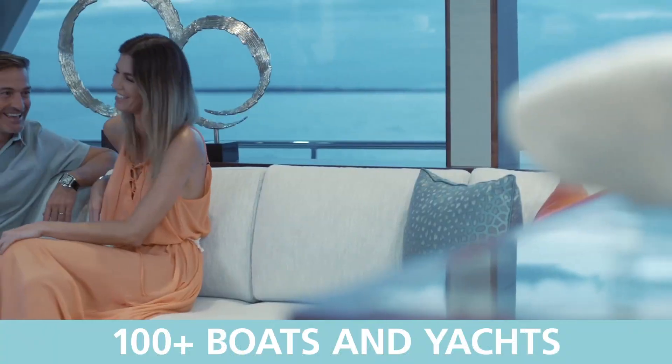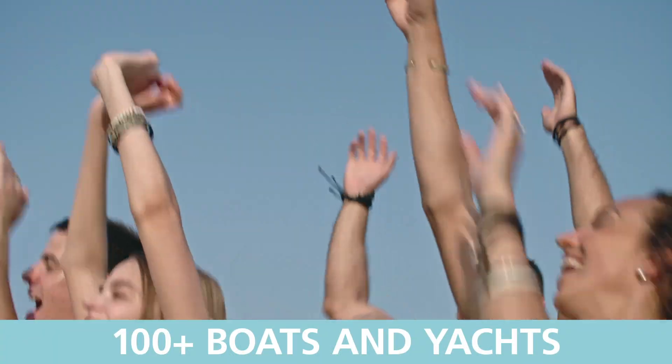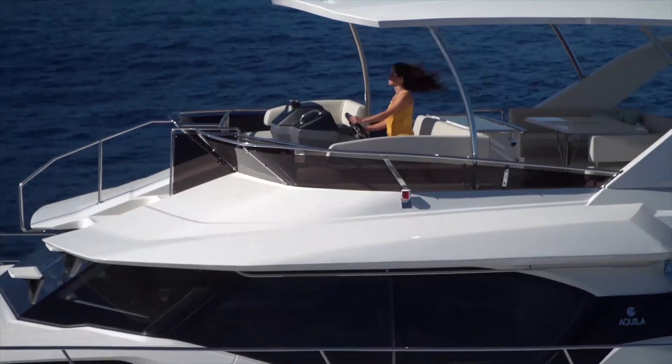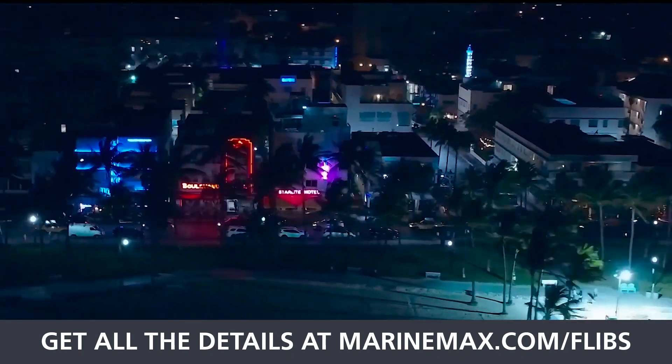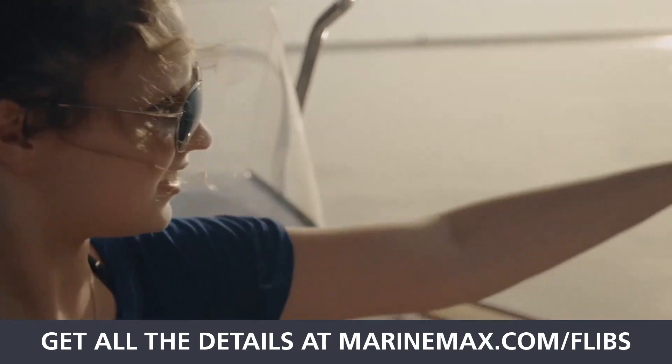We're going to have team members standing by live to chat. We're going to have all the models on display so that you can see videos, see the boats, get the specs, get the Fort Lauderdale Boat Show pricing — and if you find the boat of your dreams, we're going to give you the ability to put a thousand dollar deposit on it and lock it up.